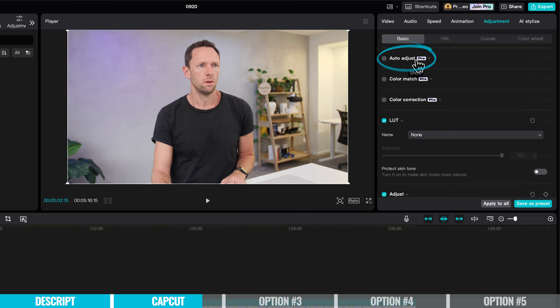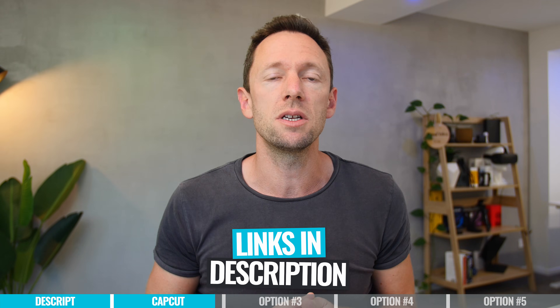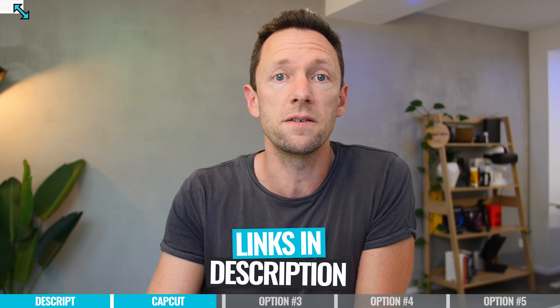Another standout for me is the AI color correction. The auto-adjust tool does a really good job of making color correction easy — this is normally something I'd advise people not to use, but this one actually works really well. There's so much more in here that I'm not covering off; these are just some of the standout features. We've got more links in the description to help you dive in further.